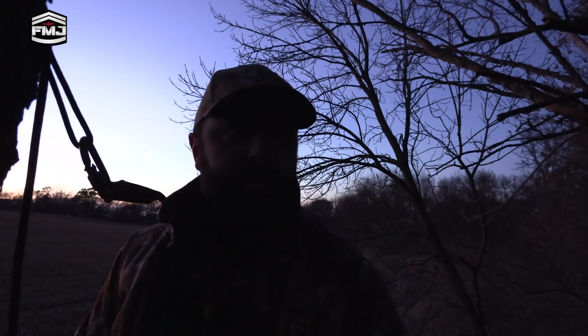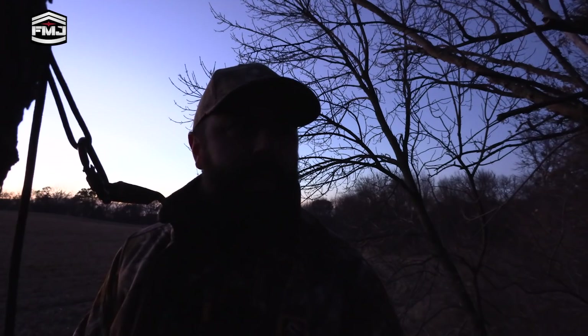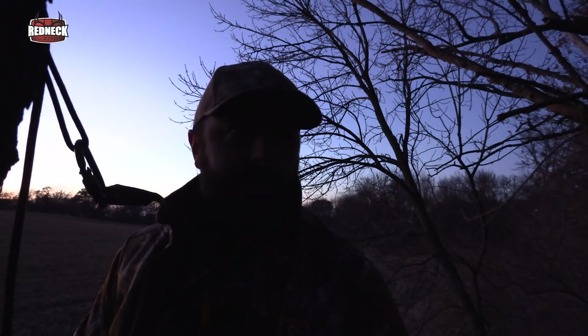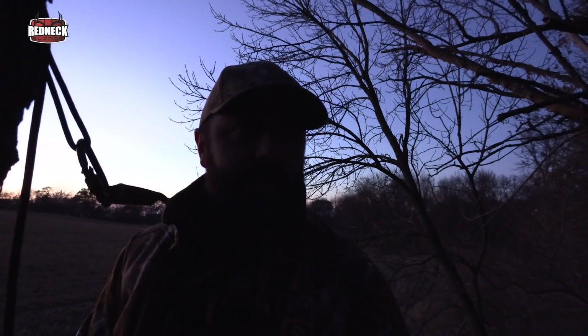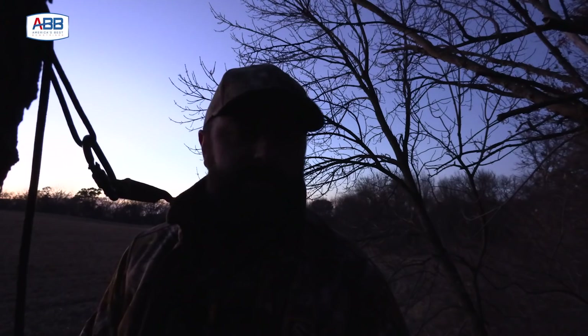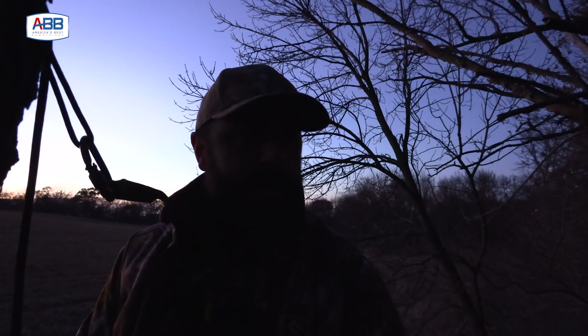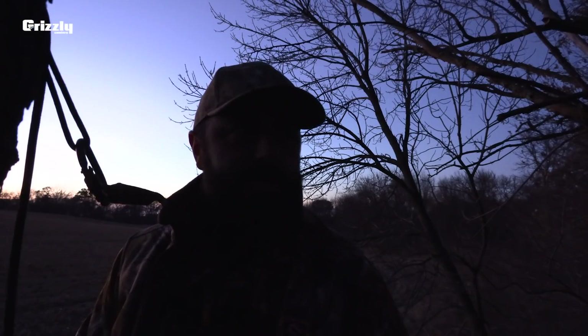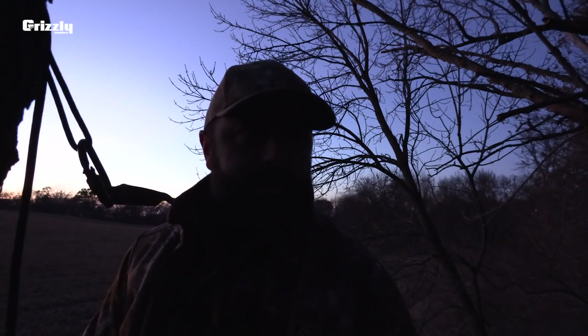I'm not going to be out in the morning, but we're going to come back to this tree tomorrow night. There are enough mature bucks in this timber, and as the rut dies down they're all going to be switching back to food. This cut cornfield is the primary food source in this area, so I'm going to be spending a lot of time on this field the next few weeks. We'll see you guys tomorrow.